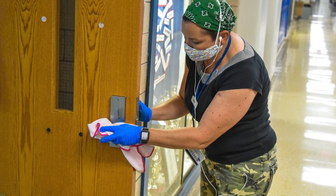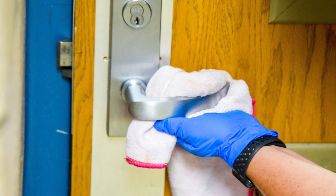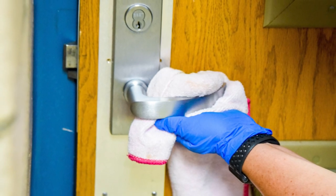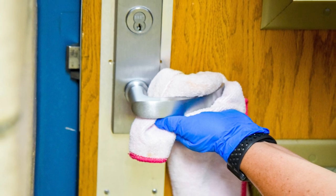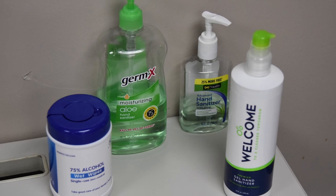Our maintenance staff will be frequently disinfecting items such as doorknobs, handles, toilets, sinks, light switches, and lockers in addition to their typical cleaning and maintenance work. Our classrooms will also be equipped with cleaning materials for disinfecting throughout the day as needed.